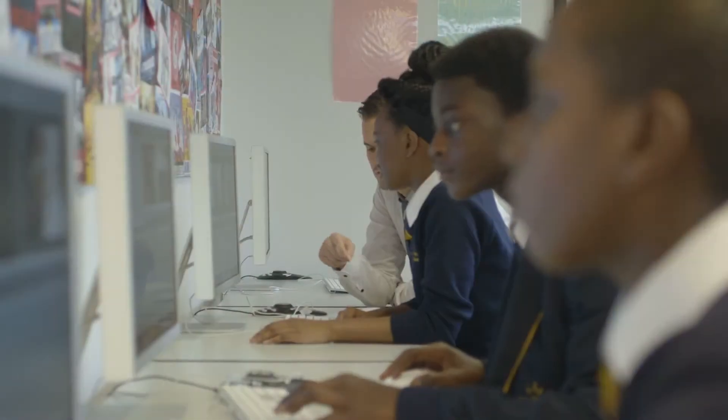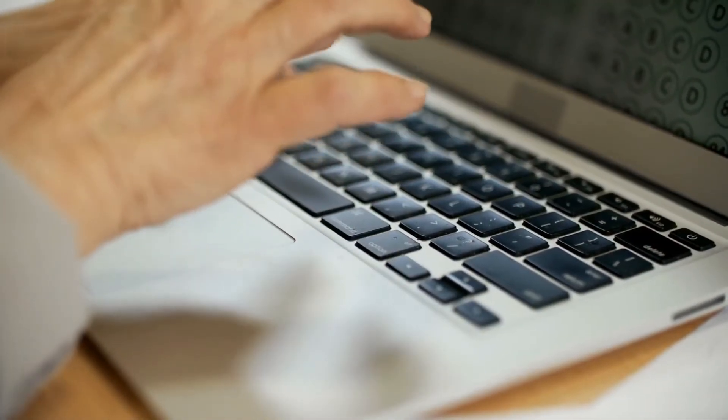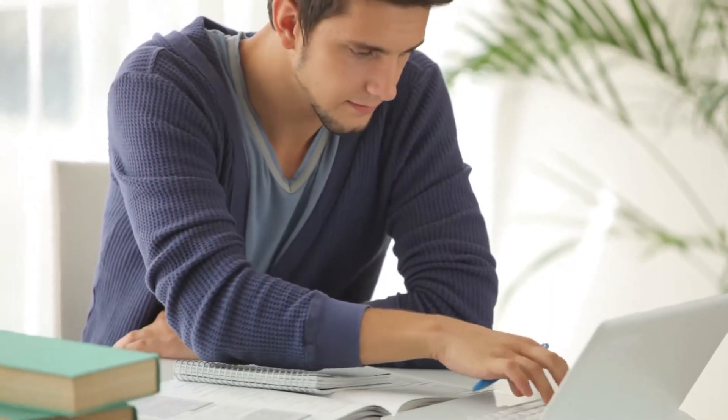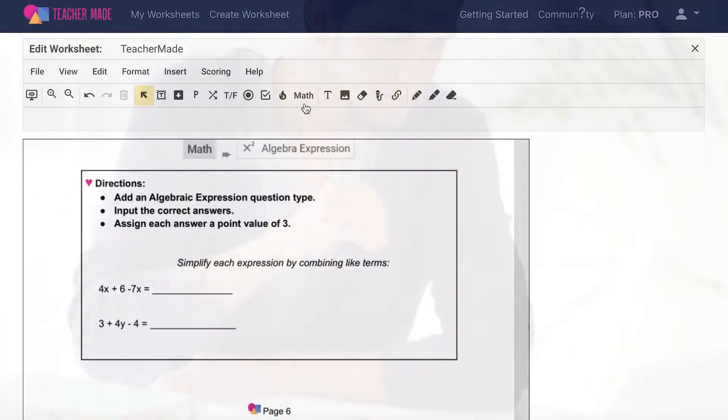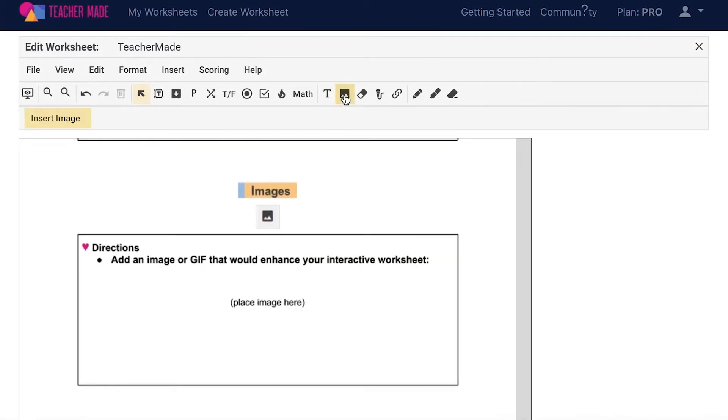I use TeacherMade to deliver both digital handouts and assessments. I love the ease of a digital handout, so this allows my students to focus on those manipulatives, the discussions, the lab exercises, and concepts that we're actually learning.